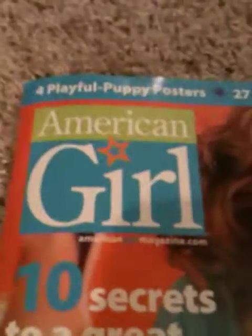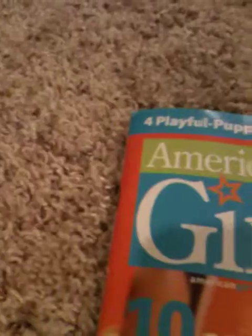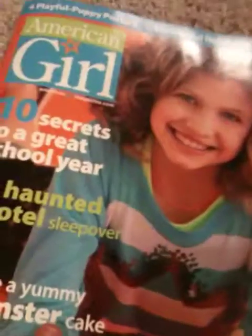Hi everyone, this is Annabelle, also Happiness in AG Studios. Today I got the American Girl October 2012 magazine. These are not the catalogs — these are the magazines which are not just focused on the doll. So let's open it.